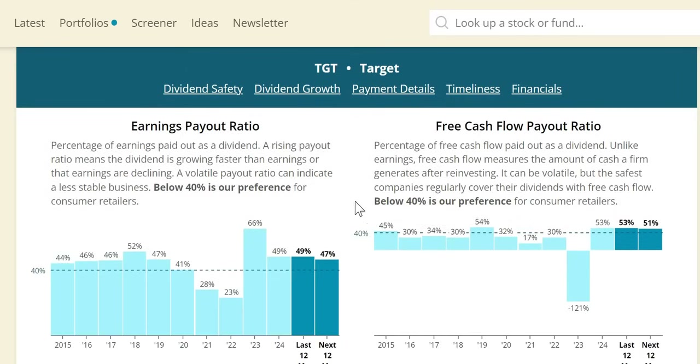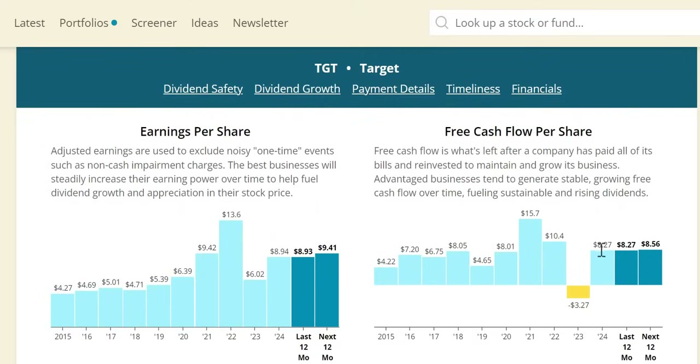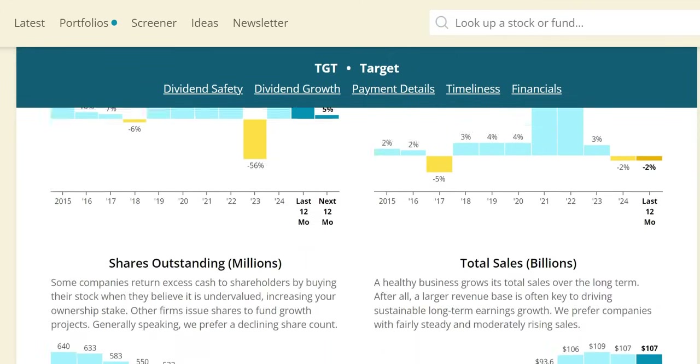For the free cash flow payout, for consumer retailers we bring it down to around 40%. At 53% in 2024 it is slightly higher than accepted, but over the longer term it has been around 30-50%, with 2025 anticipated around 51%. Free cash flow per share has doubled over the last 10 years, though inconsistencies remain year on year; 2025 is expected to see a small increase to around $8.56. Sales growth has averaged around 3-7% over the longer term, with 3% in 2023, but a drop of -2% in 2024 — the second negative revenue year in the last 10.